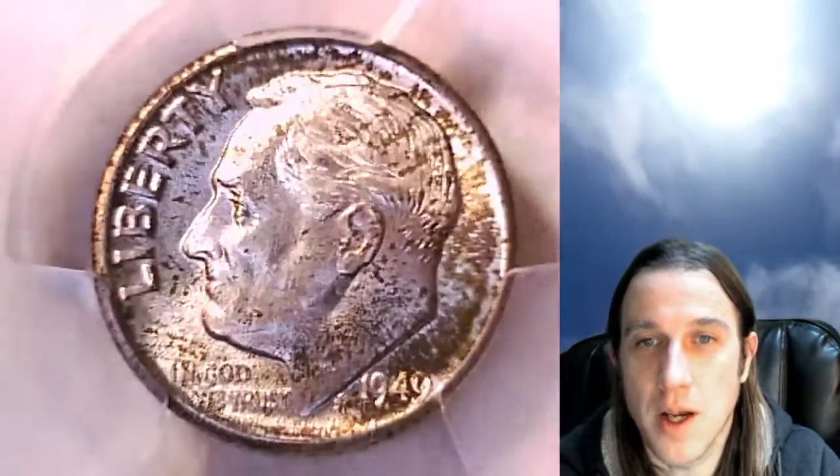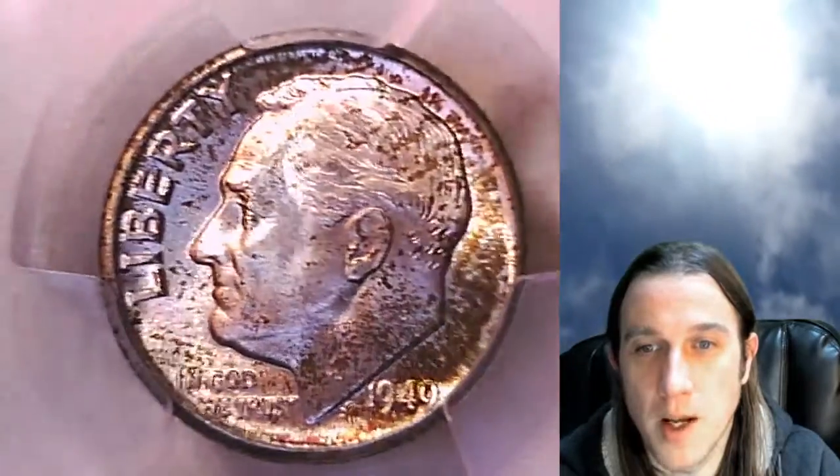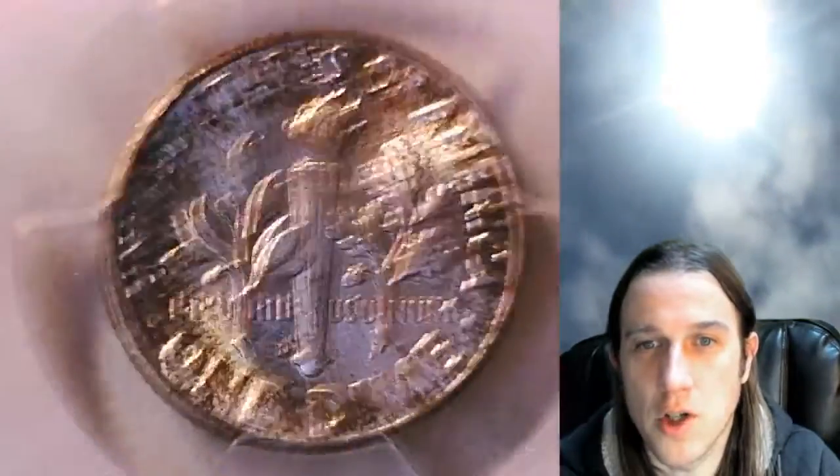We'll take a look at the front of Roosevelt and then we'll take a look at the reverse. This one has some yellow and orange toning on the front of the coin, mostly on the right and bottom side. And on the reverse, the orange toning is kind of a darker orange color.